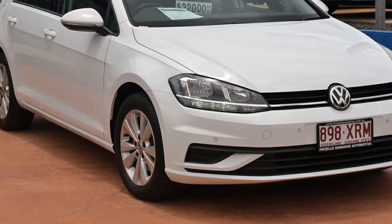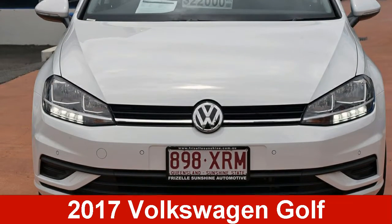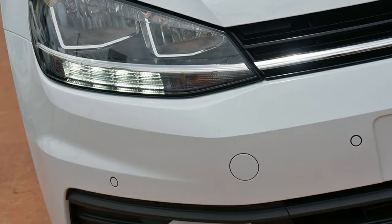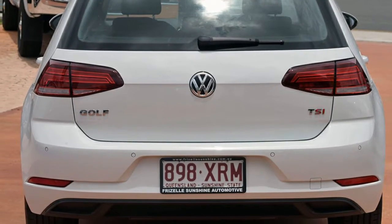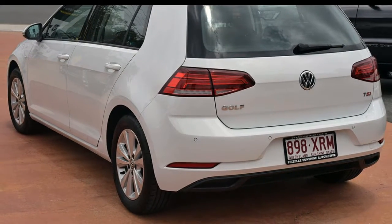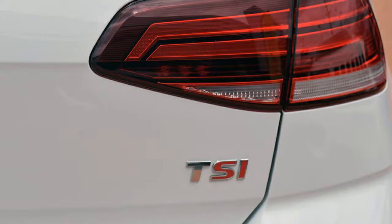Imagine yourself in this Volkswagen Golf. This Golf has an efficient 1.4 litre engine that gives you more control with its manual transmission. The attractive white exterior is complemented by its stylish interior.